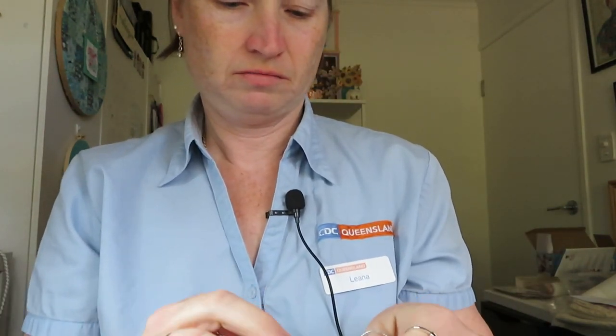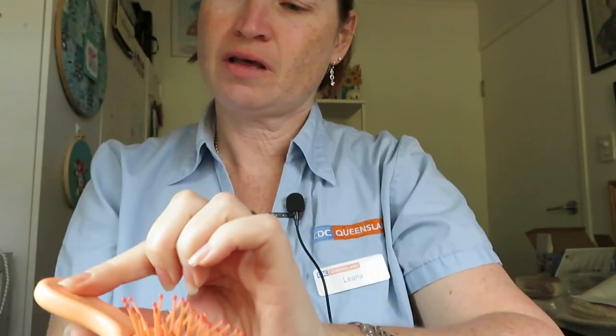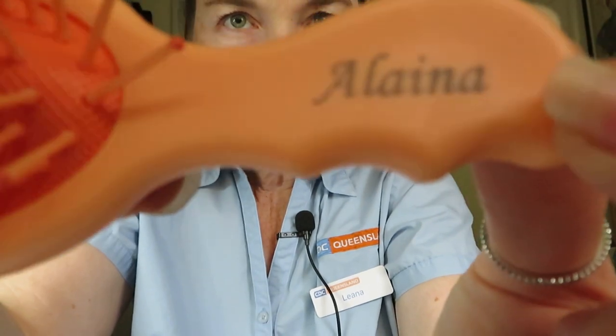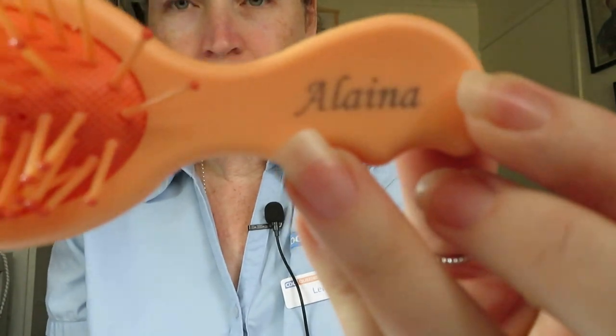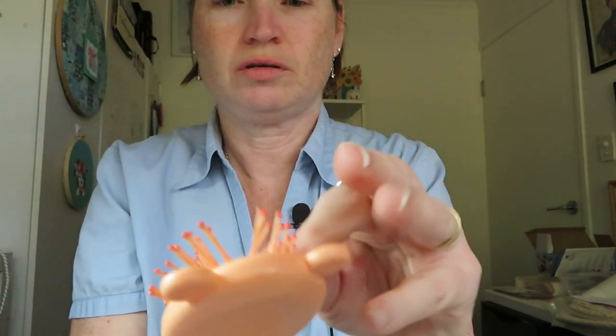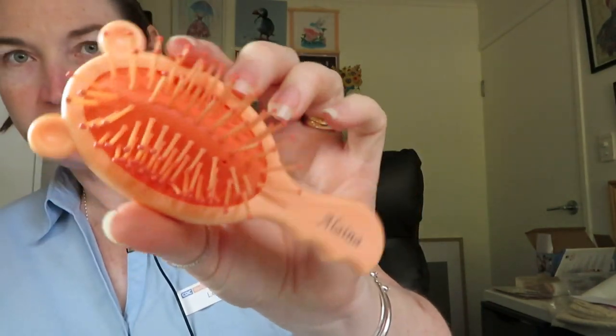I also got a personalized hairbrush. It came a bit squished so hopefully it'll pop out in time. It's got a name on it — not engraved but something different. Hopefully with use it will sit up better like it should. I paid $6.48 for that one.